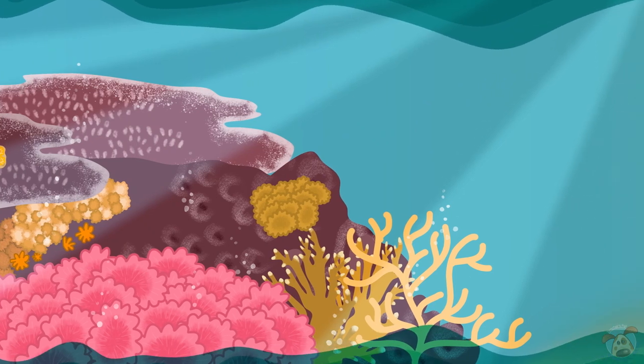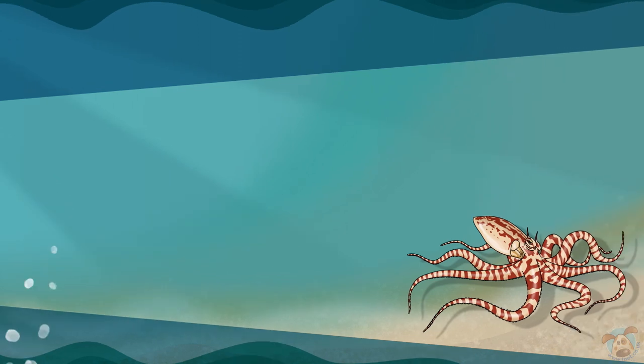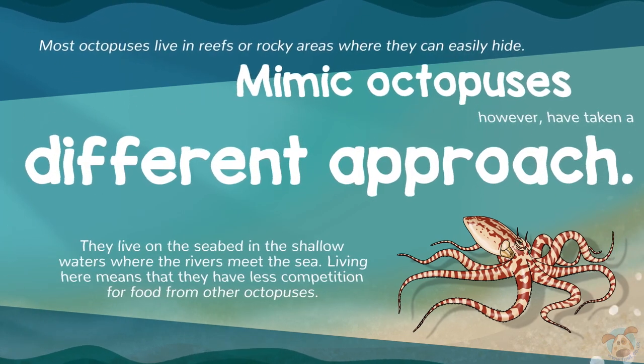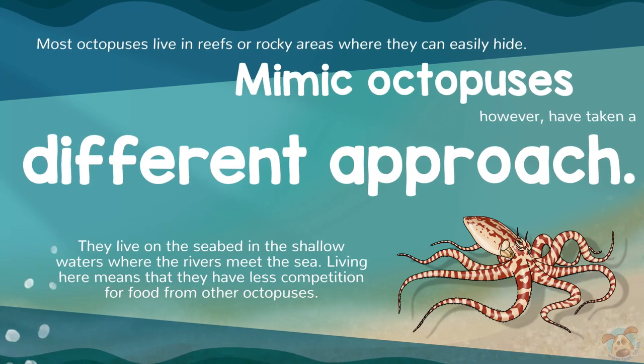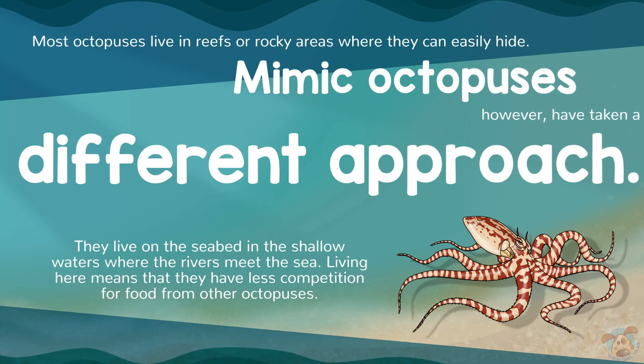Most octopuses live in reefs or rocky areas where they can easily hide. Mimic Octopuses, however, have taken a different approach. They live on the seabed in the shallow waters where the rivers meet the sea. Living here means that they have less competition for food from other octopuses.